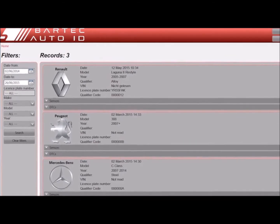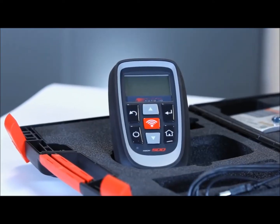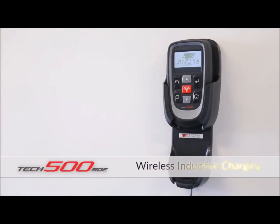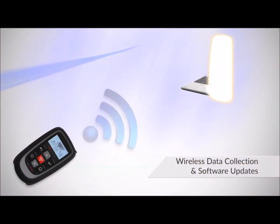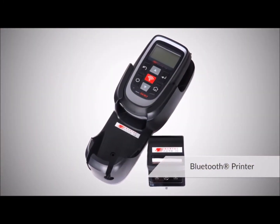It stores and reports the audit data to cover your liability. In addition to Bluetooth and Wi-Fi communications, the latest technical features on the TEC 500 SDE include wireless inductive charging to ensure your tool is always charged and ready for use, wireless software updates so you always have the latest vehicle coverage, and a Bluetooth printer, ideal for mobile repair vans.